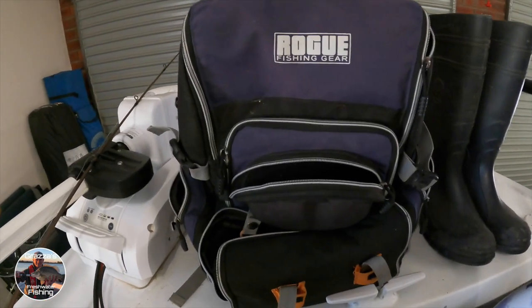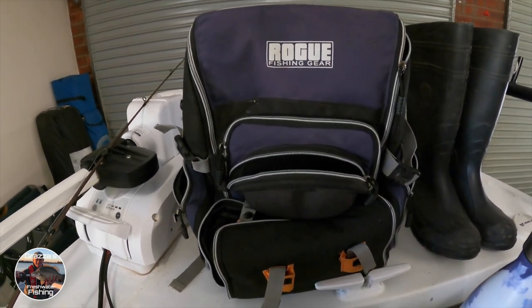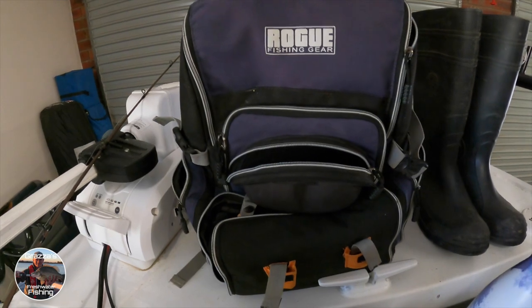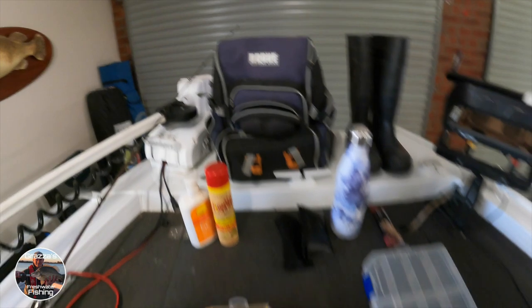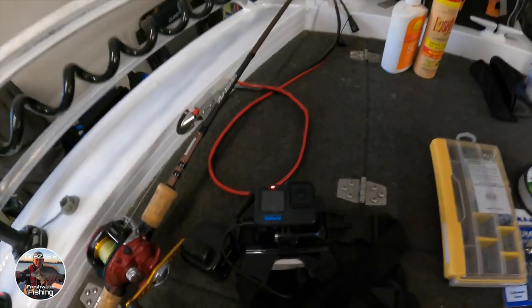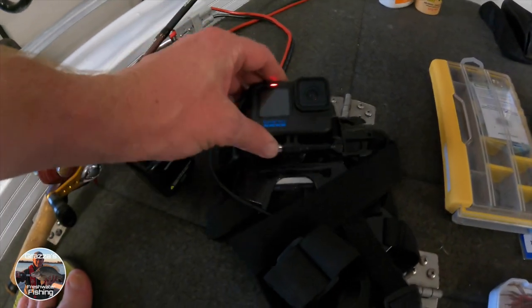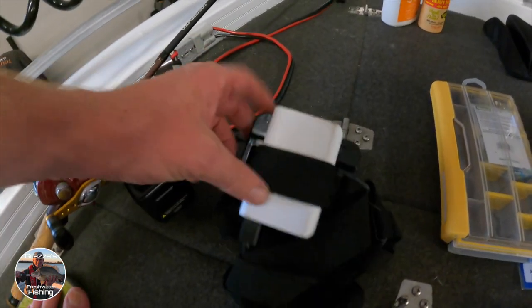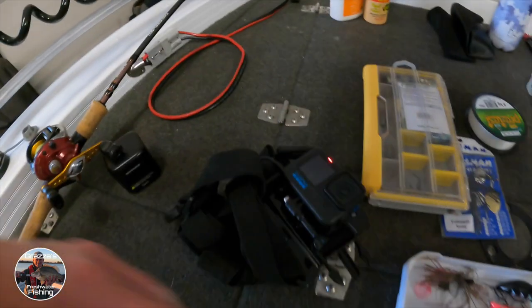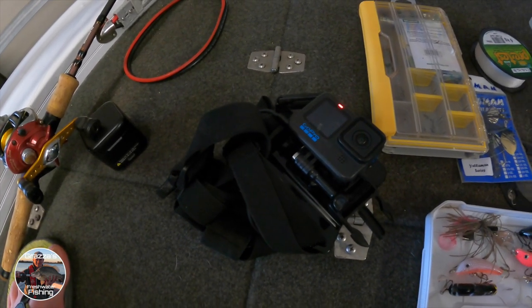The bag I use — I've had this for a long time, I think I might have got it from BCF — it's my backpack which is ideal for packing everything in. I've also got a little GoPro here, which I haven't done a lot of filming with on the skinny water, so I'm going to take that out tonight with my little chest mount and external battery. If you want to know more about how I set that up, just let us know.